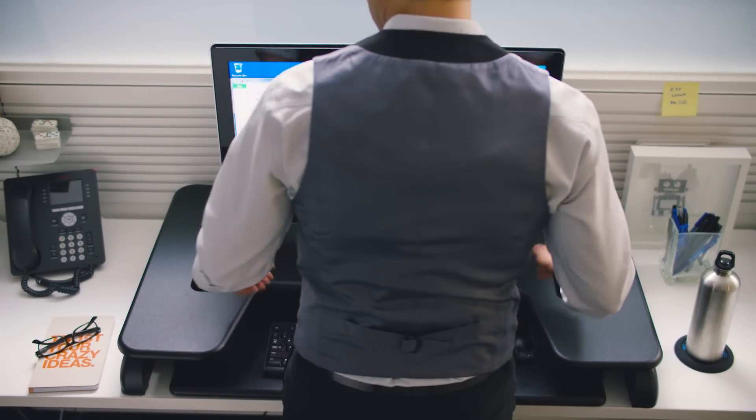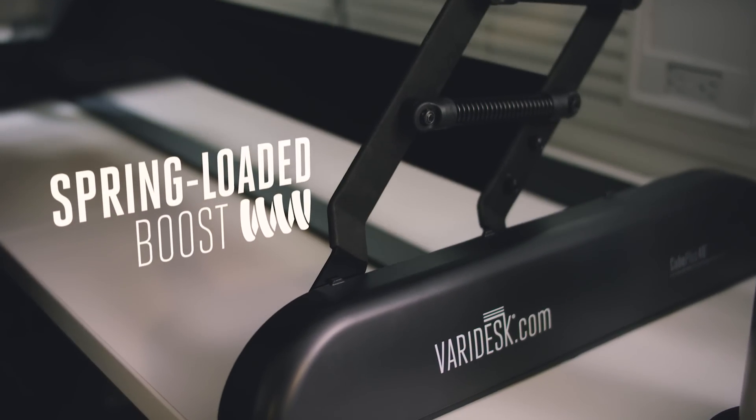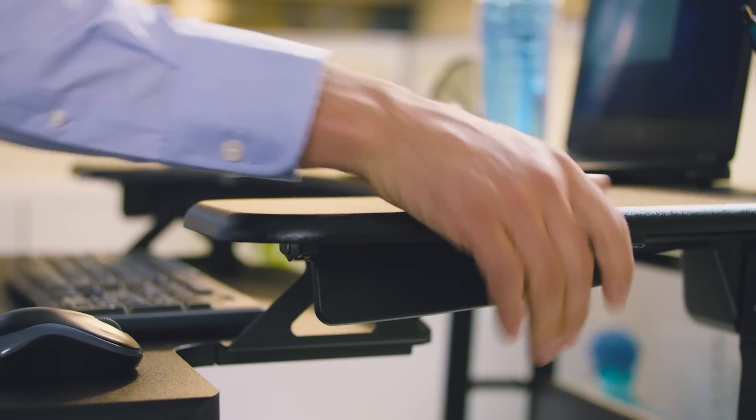Each series is available in multiple sizes and features our patented spring-assisted lifting mechanism to make lifting your monitors and gear almost effortless.